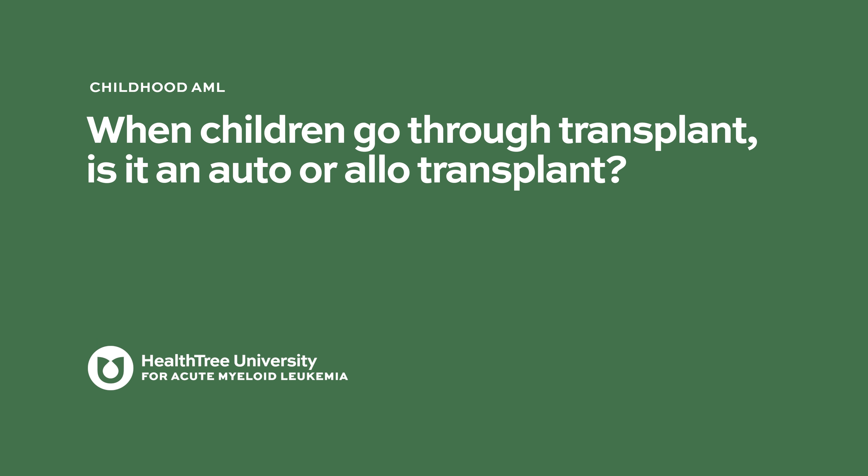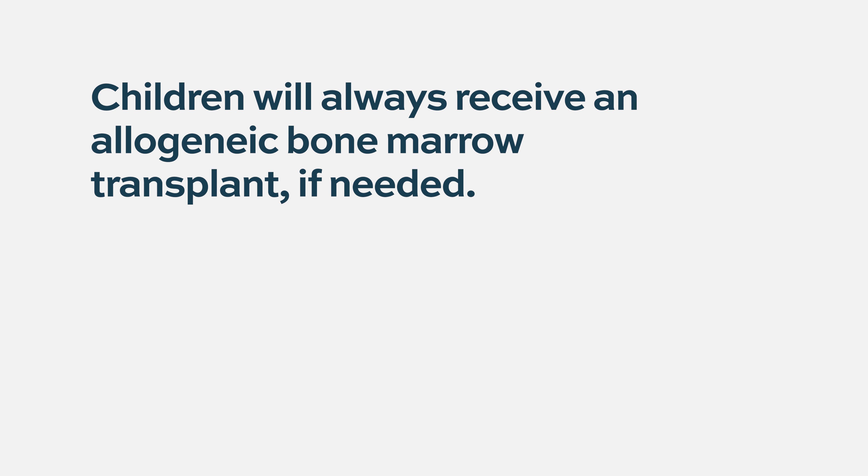When children go through transplant, is it an auto or allotransplant? When children require a bone marrow transplant for AML, it is always an allogeneic bone marrow transplant. It is not an autologous transplant, so that means the transplant you are receiving comes from another donor, not from yourself.